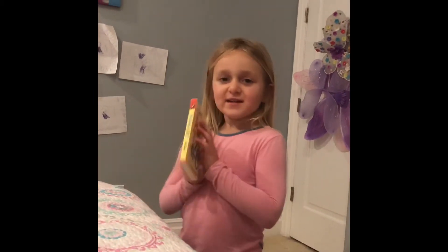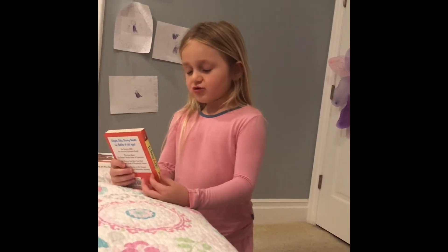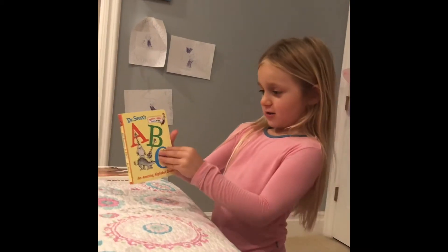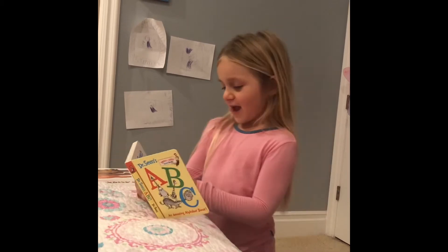Lily's gonna read a book tonight. Okay, this is called Dr. Seuss ABC. Dr. Seuss ABC.